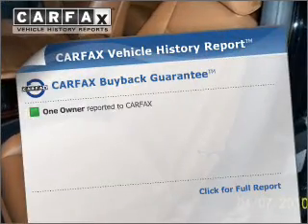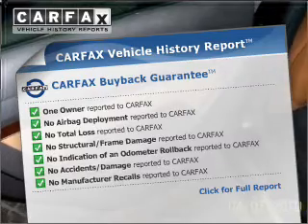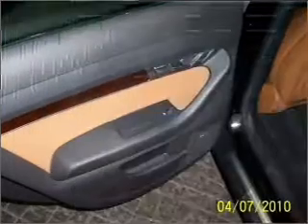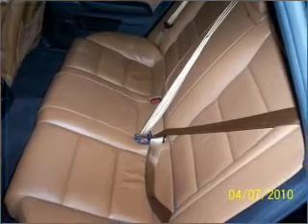Rest easy knowing this vehicle comes with a Carfax Vehicle History Report from Carfax, the most trusted provider of vehicle information. Our website offers more information on all of our vehicles. Call us today to start test driving.